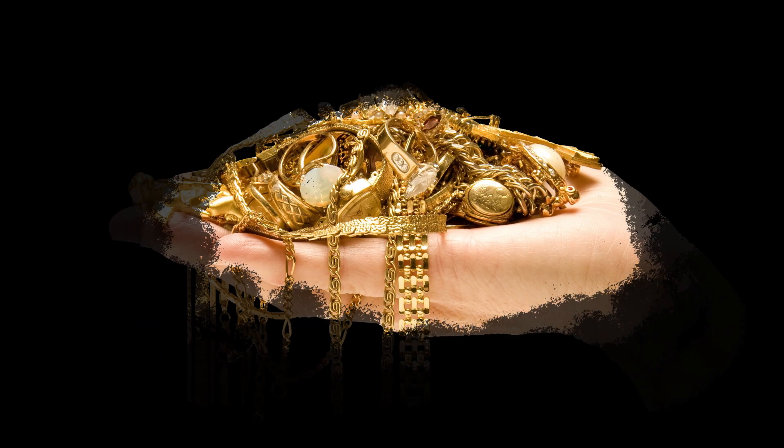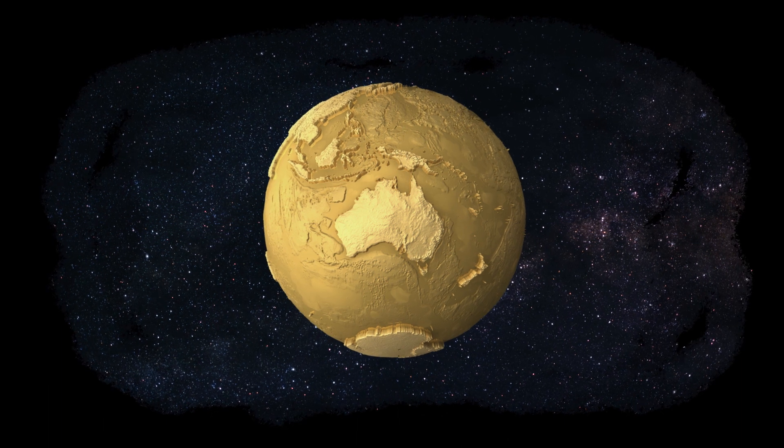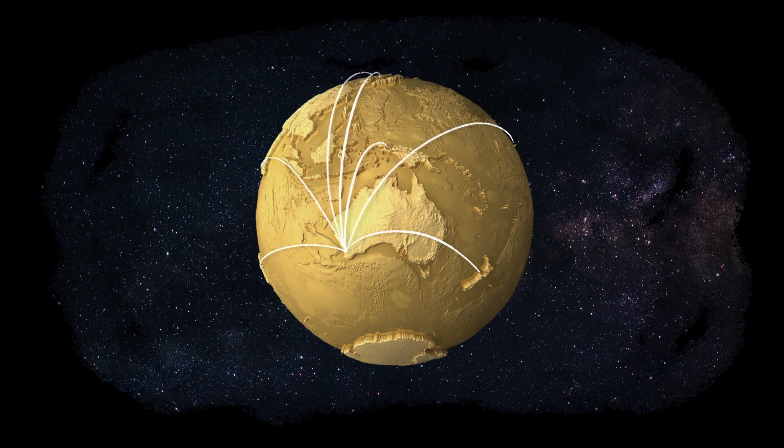They can even sell back their jewellery or gold bullion. For those unable to experience the wonder of gold first-hand, we have an established network of authorised distributors located around the world.